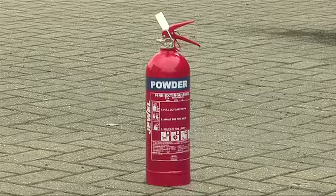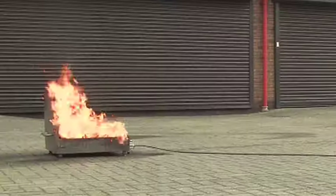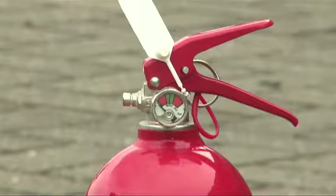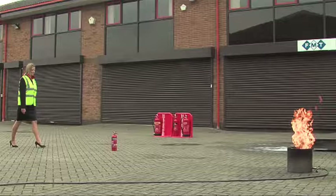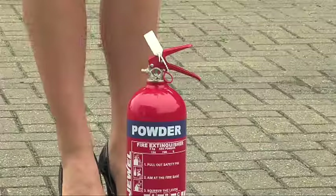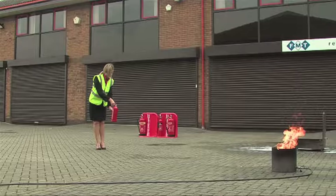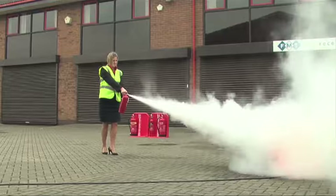Dry powder extinguishers are signal red in colour with a blue panel. These extinguishers are suitable for use on class A, B, and C fires, and are also suitable for electrical fires, making them a good all-round extinguisher. To use a dry powder extinguisher: pull the safety tag to break the seal, pull out the safety pin, hold the handle and the discharge tube if there is one, and test the extinguisher to check it works. Point the jet or discharge horn at the base of the flames and, with a rapid sweeping motion, drive the fire towards the far edge until all the flames are out. Hopefully you'll now have a good idea of the damage and devastation that fire can cause, and the best ways to prevent it.